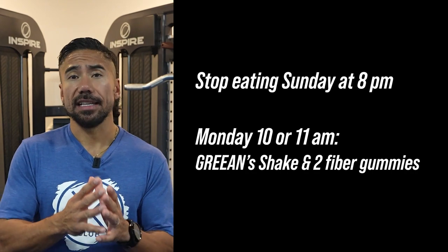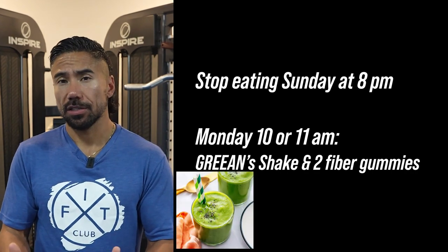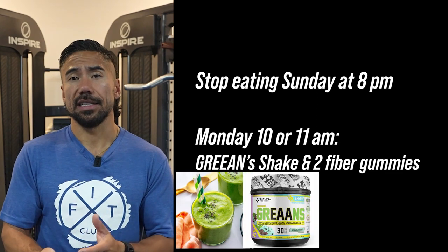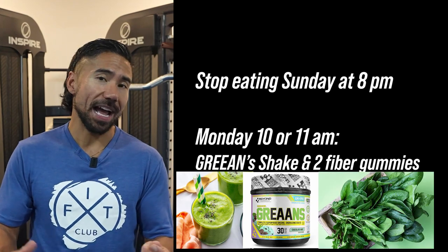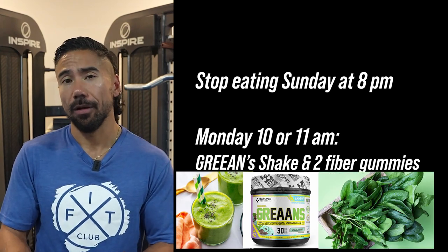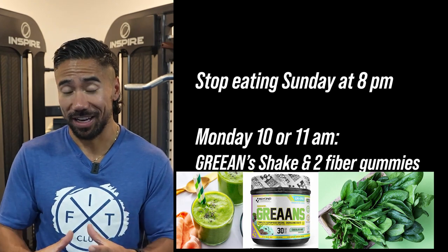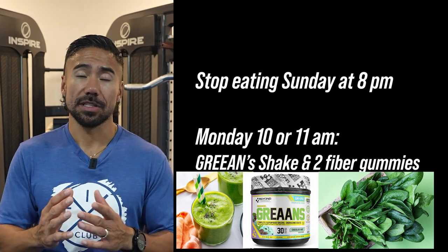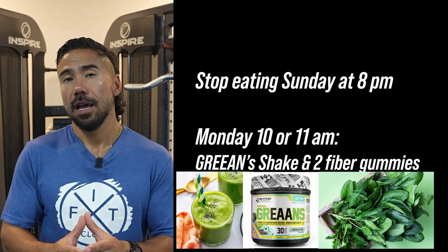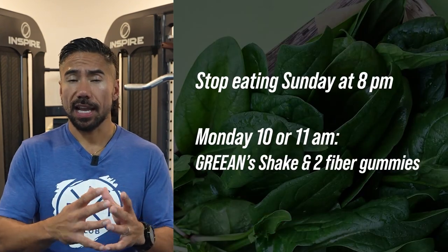We're going to start periodized eating off at 8 p.m., and then Monday at 10 or 11 a.m. you're going to have your green shake. That's a scoop of greens for the EAAs and superfoods, plus as much spinach as you can pack into your blender. I personally packed in 120 grams of spinach; you might start off smaller around 40 grams. Pair that with two fiber gummies.